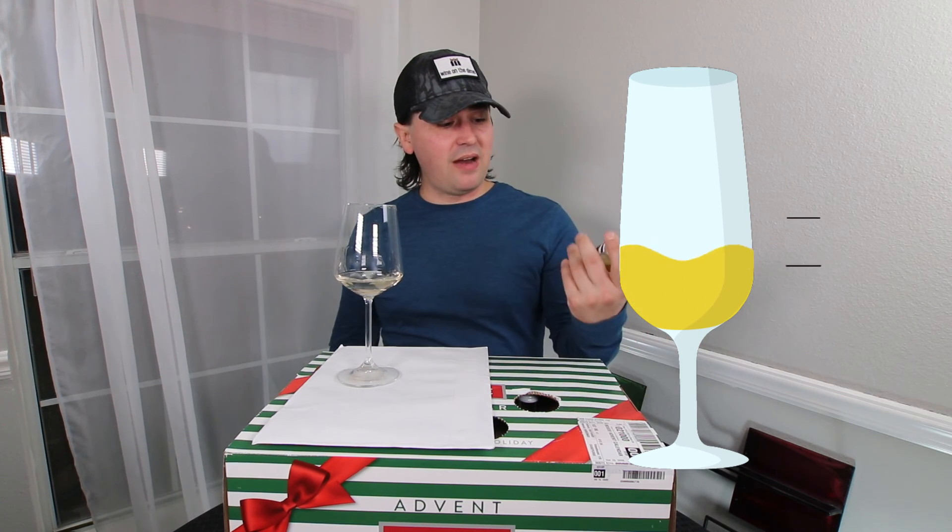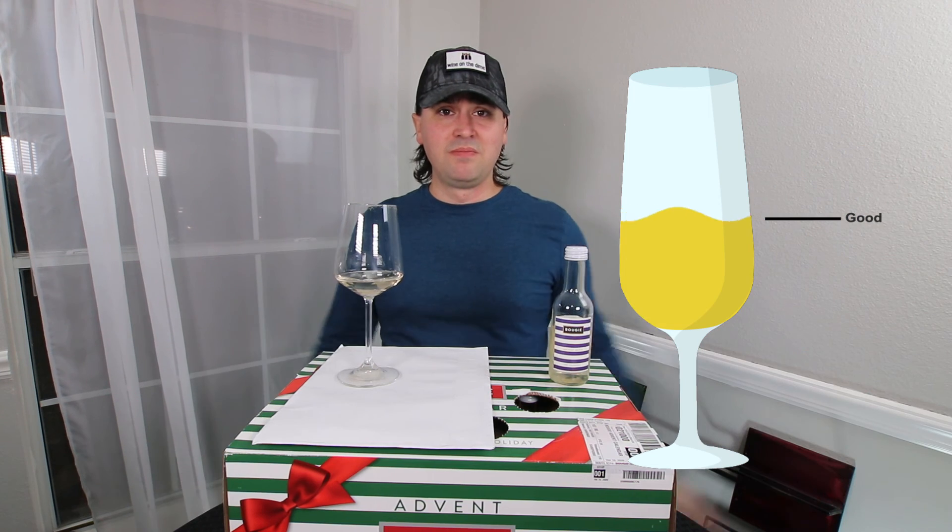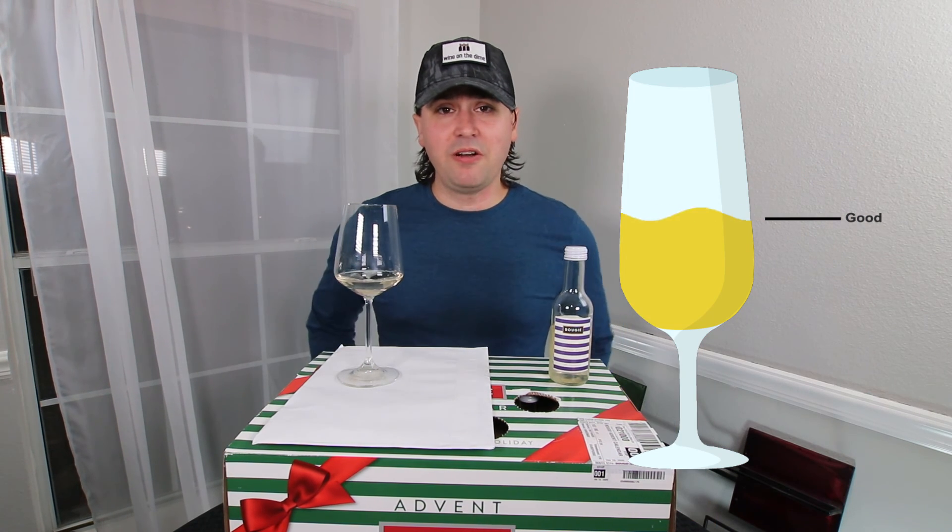I mean, out of all the ones I've had so far, the Pinot Grigio — you're doing pretty darn good, man.